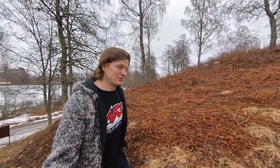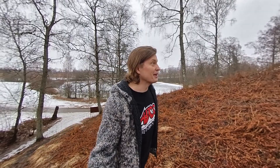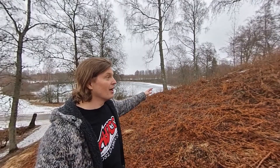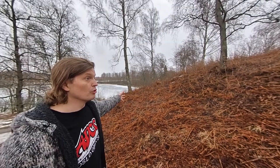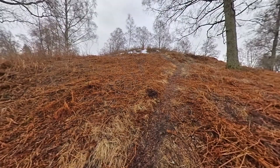Wow, this is so cool — this is really amazing. I'm walking up the biggest burial mound in all of Scandinavia. See the lake down there? That's where they took all the soil from to build this. There are 30 mounds; this is the largest one right here.